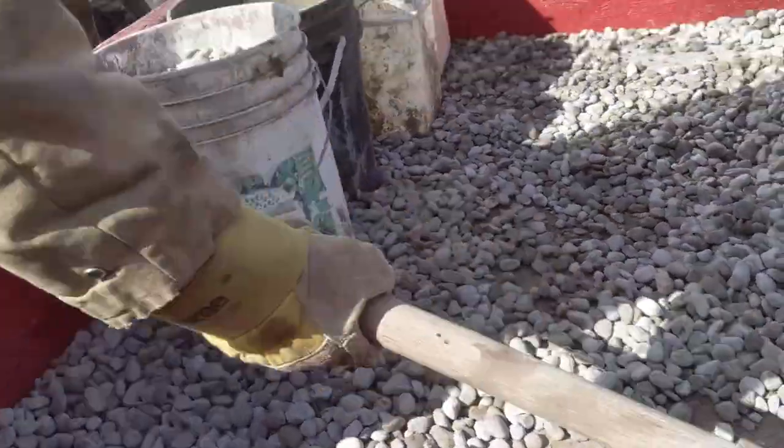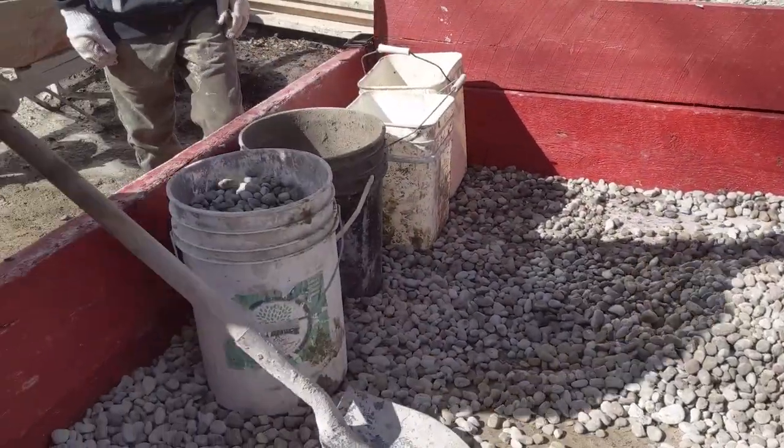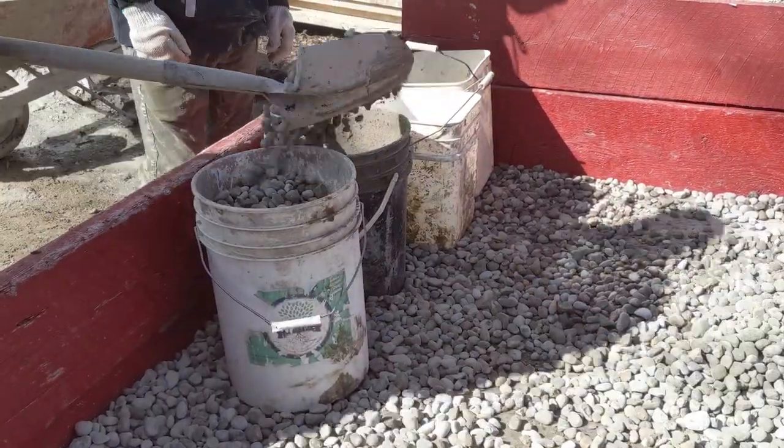The next step was getting our first half of the blocking done — parging, water membrane, insulation, weeping tile, and then more gravel on top of that.